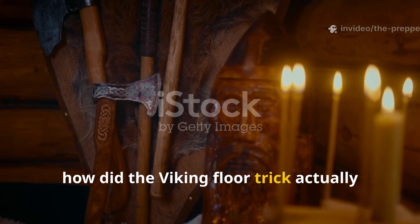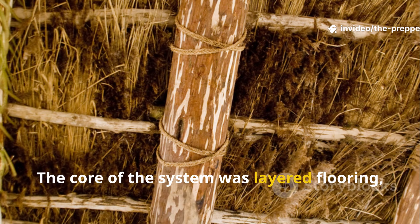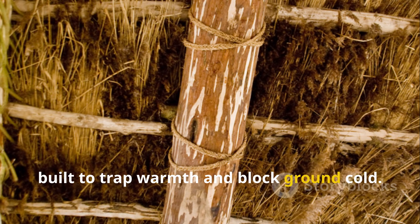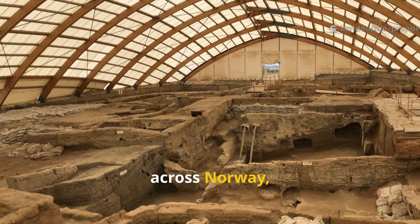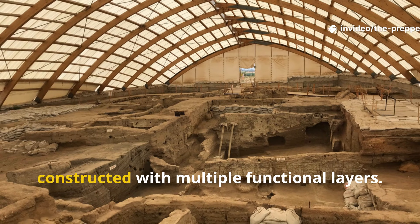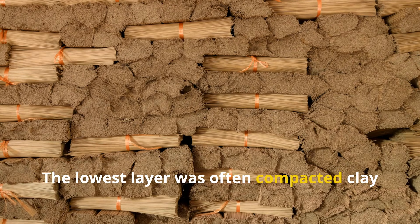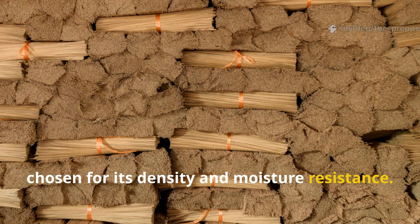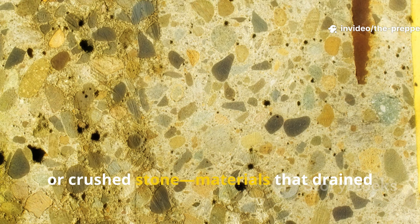How did the Viking floor trick actually work in practice? The core of the system was layered flooring, built to trap warmth and block ground cold. Archaeological excavations of longhouses across Norway, Iceland, and Denmark consistently revealed floors constructed with multiple functional layers. The lowest layer was often compacted clay or packed earth, chosen for its density and moisture resistance. Above that came layers of gravel, sand, or crushed stone.